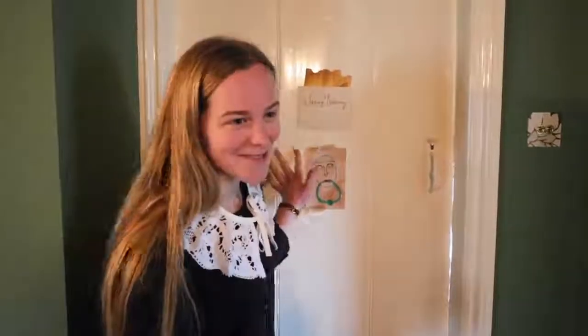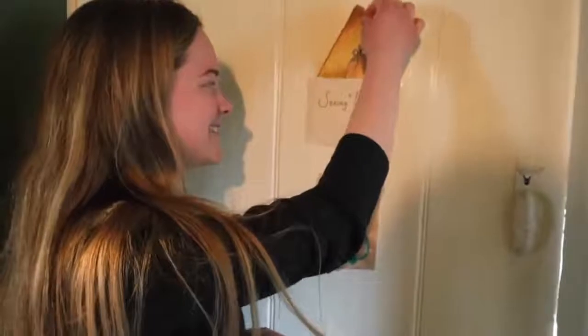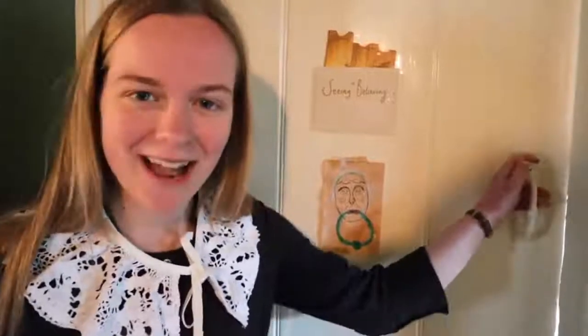We're going to start with the front of my door. Even though it's not Christmas anymore, my door is still decorated as though it is. I've got this little 'Seeing is Believing' Polar Express quote thing with some Polar Express tickets, and also this drawing I did of the door knocker from A Christmas Carol — but let's ignore that and come on inside.